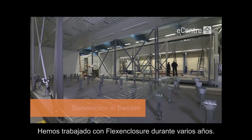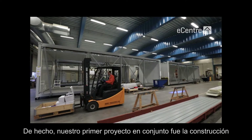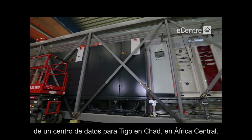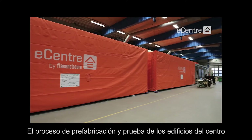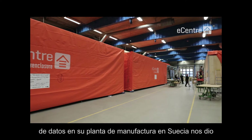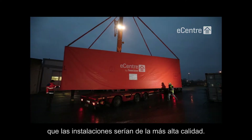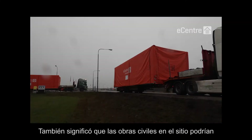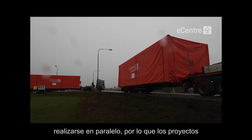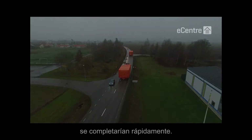We've been working with Flex Enclosure for a number of years. In fact, our first project together was building a new data center for Tigo in Chad, in Central Africa. Prefabricating and testing the data center buildings at Flex Enclosure's manufacturing plant in Sweden gave us peace of mind that the facilities would be of the highest quality. It also meant that the on-site civil works could be performed in parallel, so that the projects could be completed at a very fast pace.